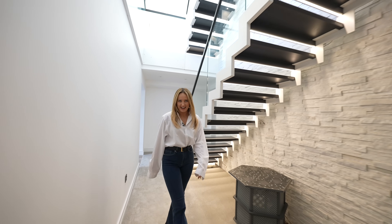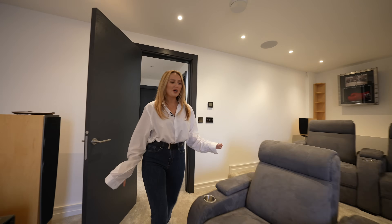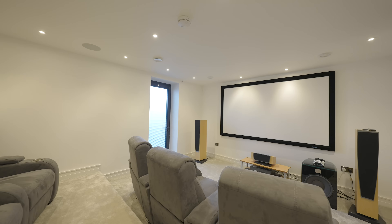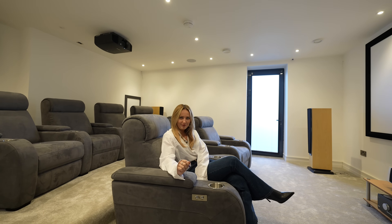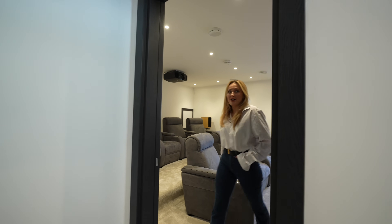We're in the lower ground floor now, where we come to this cosy cinema room — the perfect spot to enjoy a film and escape from the rest of the house. There's a WC down here and then next door there's also a home gym which could even be transformed into an office area. I particularly love that room because even though we're in the basement, we also have access out to the grounds.